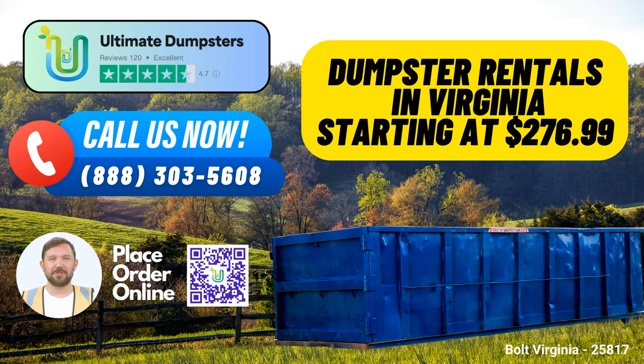Welcome to Ultimate Dumpsters, your go-to source for same-day roll-off dumpster rental services in Bolt, Virginia. Whether you're tackling a home renovation project, managing waste for your small business, or handling demolition debris, we've got you covered.